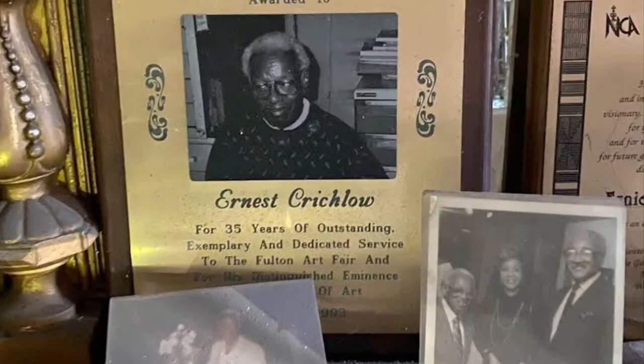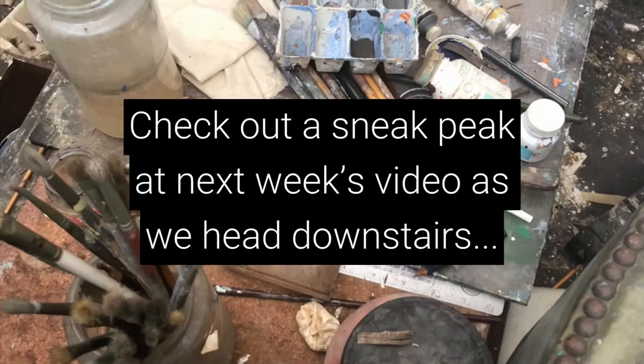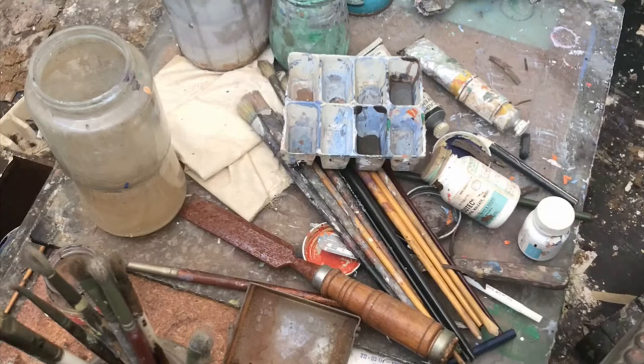We'll take a look at that next week. Let's take a sneak peek downstairs for next week — see what we've got going on. Wow, super cool, but really creepy.